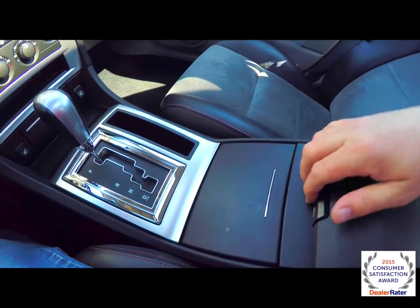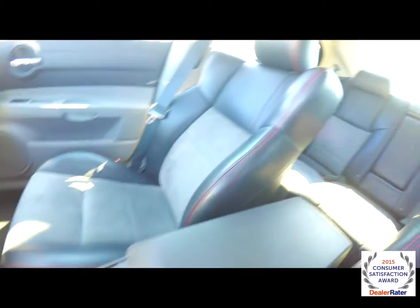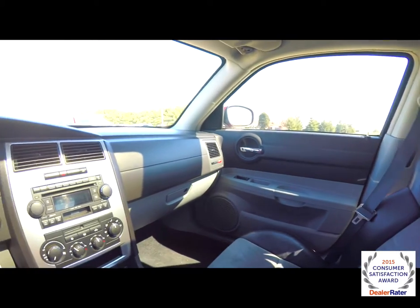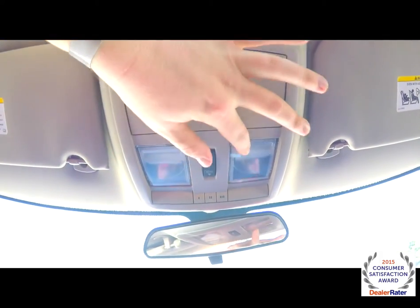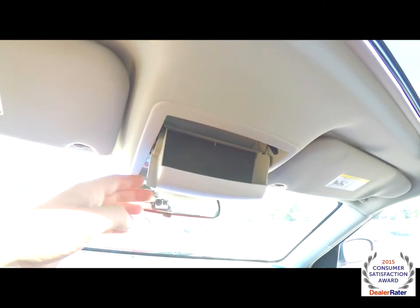Hidden cup holders. Also have a large amount of storage in the center armrest with pin storage in the lid. Looking overhead: overhead map lights, power sunroof control, also got your HomeLink universal garage door opener and sunglasses holder.